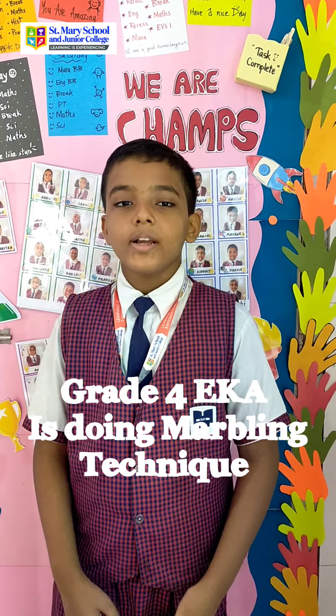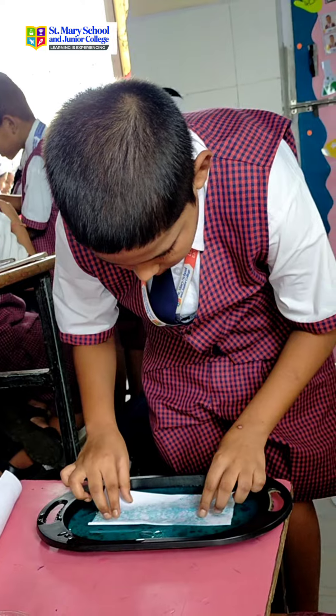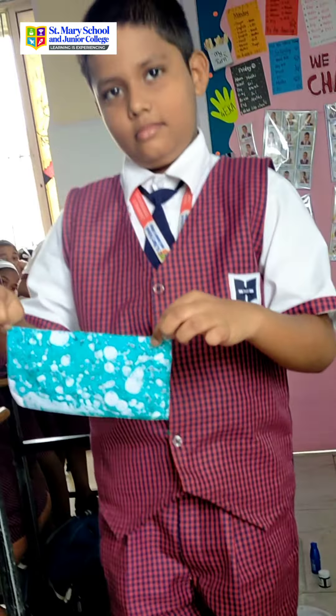Today, Grade 1st Eka is doing Bartlett Techniques. Through this activity, they will learn about the beauty of colors blending together and how different materials can create unique patterns.